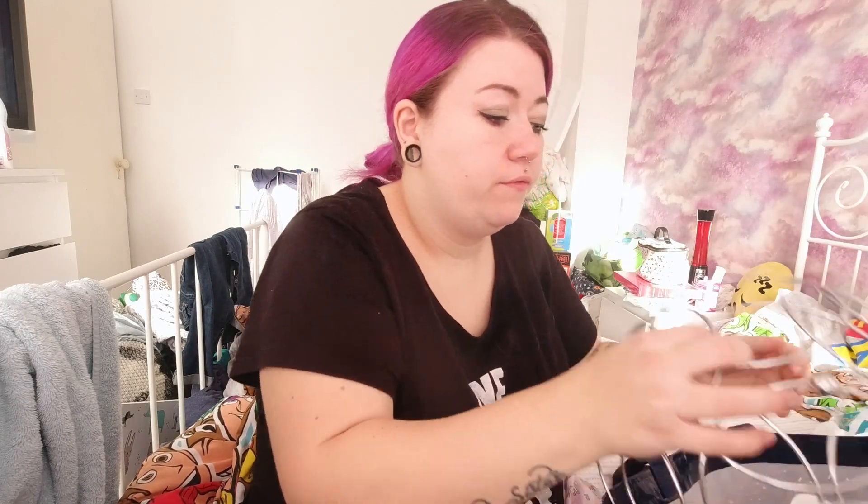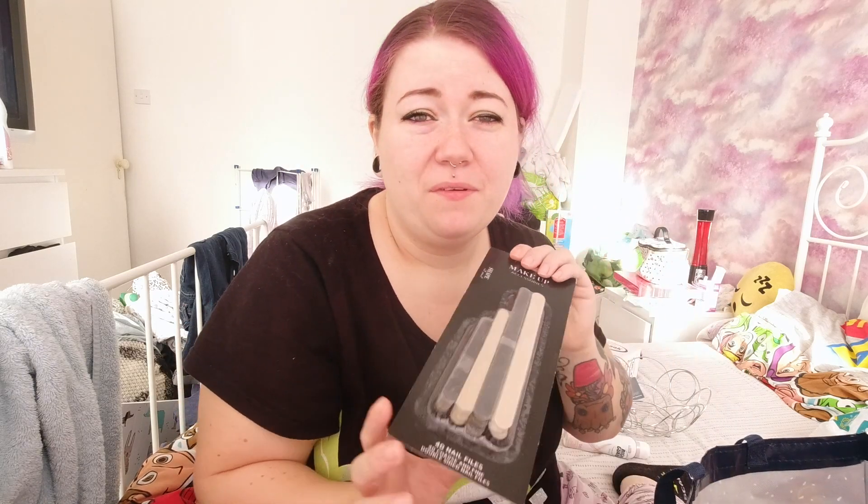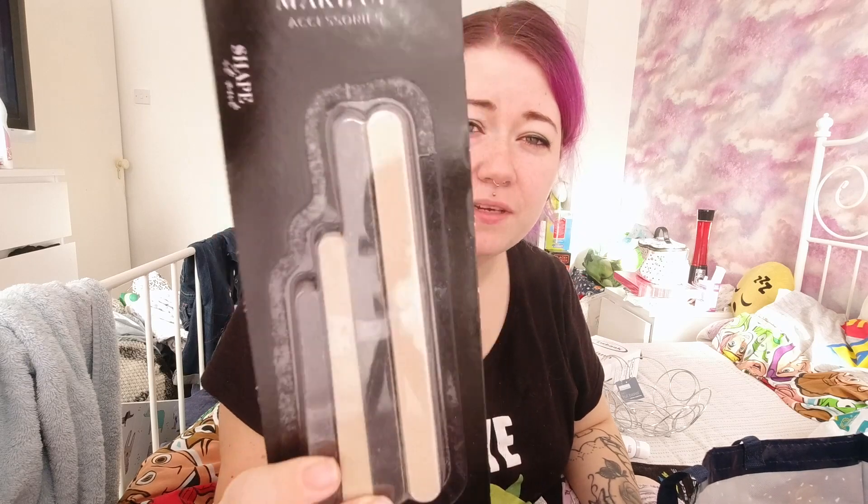We needed a fruit bowl so I picked this up from B&M - it was the only one in there, like £2.99. I picked up some deodorant from Poundland. I broke my nail and I don't have any nail files, so I picked up some emery boards - they're actually called nail files on the packaging - from Poundland.